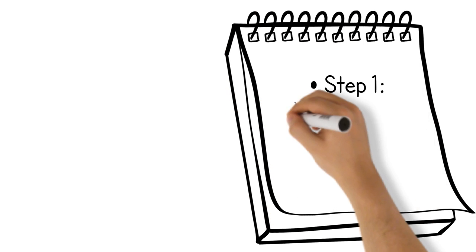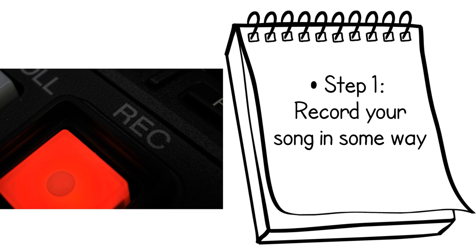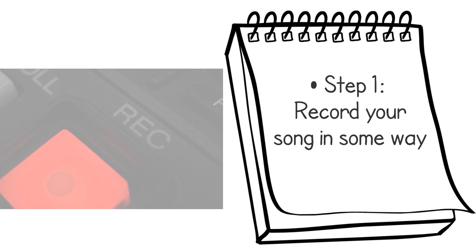Step 1: Record your song in some way, typically either in written form or on a taped or digital sound recording.